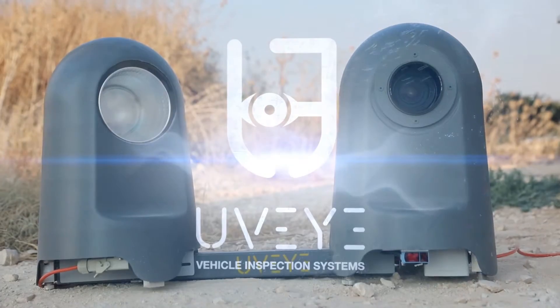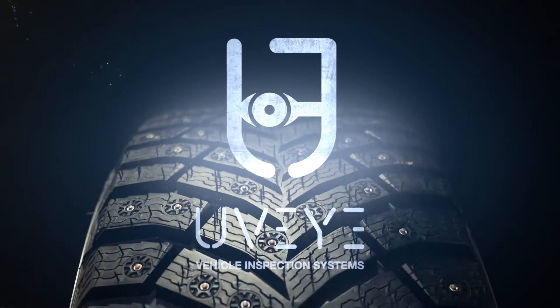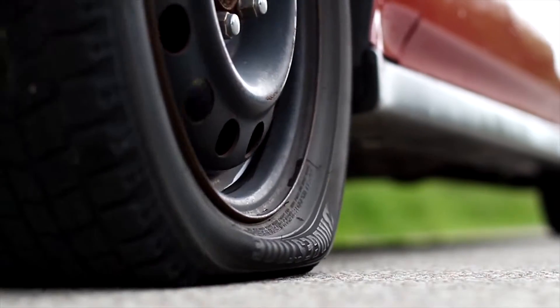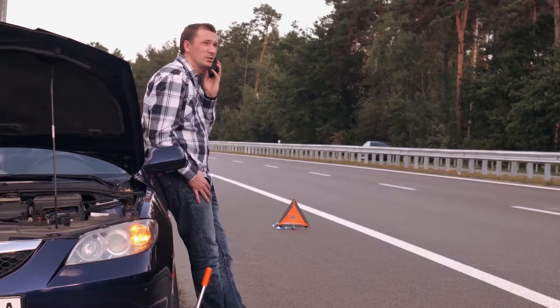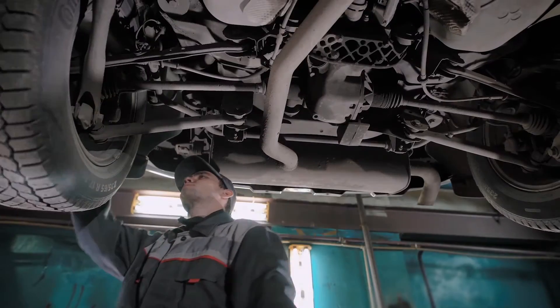UVI sets the global standard for vehicle inspections. Concerns ranging from matching the correct tire specifications, air pressure, wear and tear, and punctures impact the vehicle's safety and efficiency. Detecting these issues early is crucial to determining whether a tire needs replacement.